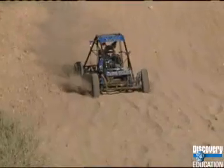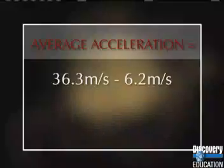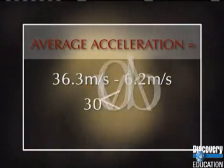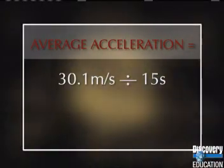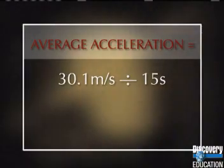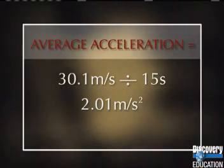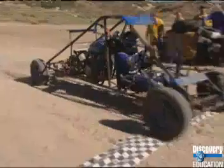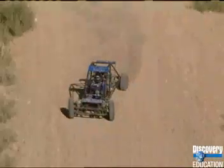The Jet Jocks' race is over 48 seconds after it started. What was their acceleration in the first 15 seconds of the race? Subtract their starting speed of 6.2 meters per second from their maximum speed of 36.3 meters per second, and divide that amount by the time it took them to reach their top speed — 15 seconds. Their acceleration is 2.01 meters per second squared. The Jet Jocks' vehicle had a lower acceleration than the Pit Crew vehicle, but they reached the same distance.